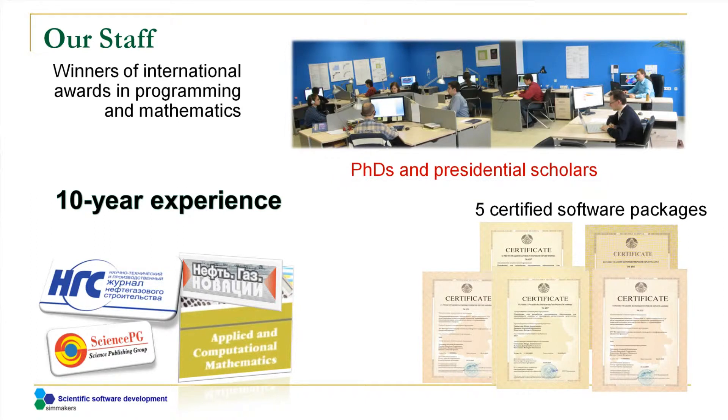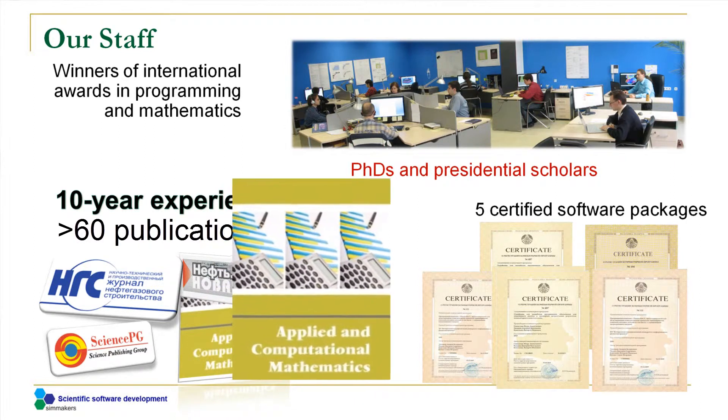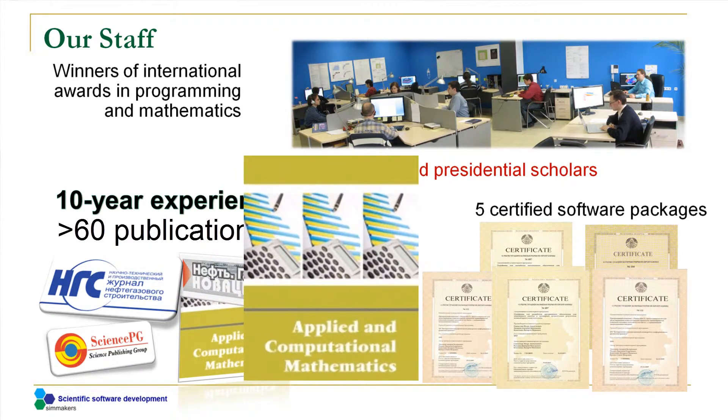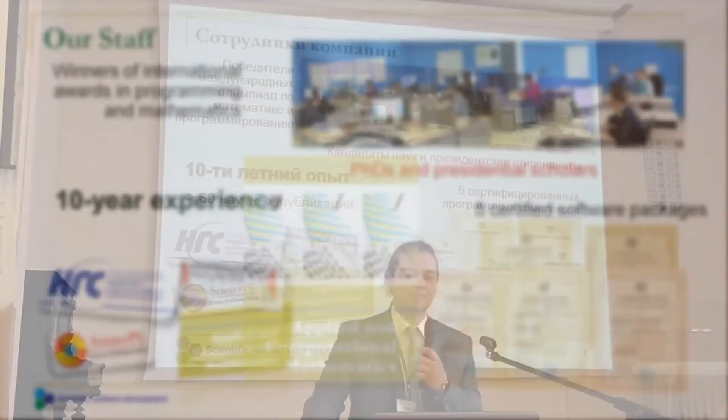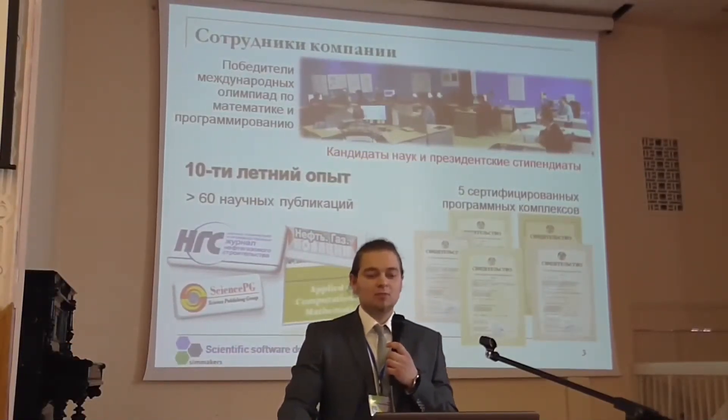We have been developing science-intensive software for more than a decade, and we have published more than 60 articles in Russian and international scientific journals. One of our latest articles was purely mathematical and was published in the peer-reviewed American journal Applied and Computational Mathematics, in which we thoroughly describe our technology in mathematical language.